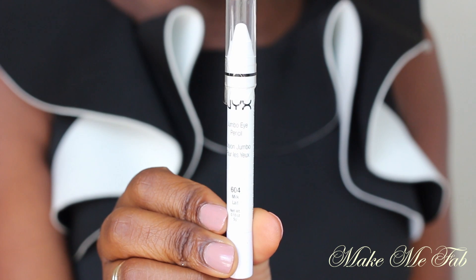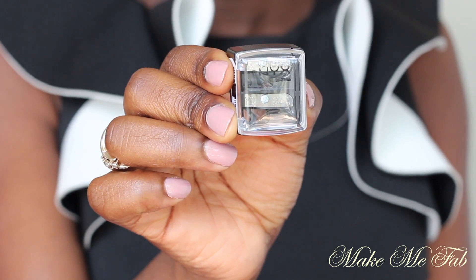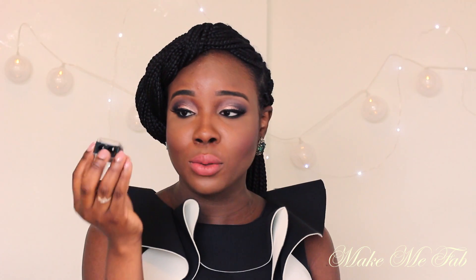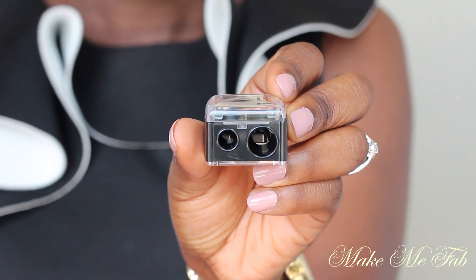I picked up a couple of things from NYX. I picked up this Jumbo Eye Pencil in Milk — this is a very good base for your eyeshadows. I also picked up a sharpener, because it works well for regular pencils as well as the jumbo pencils.